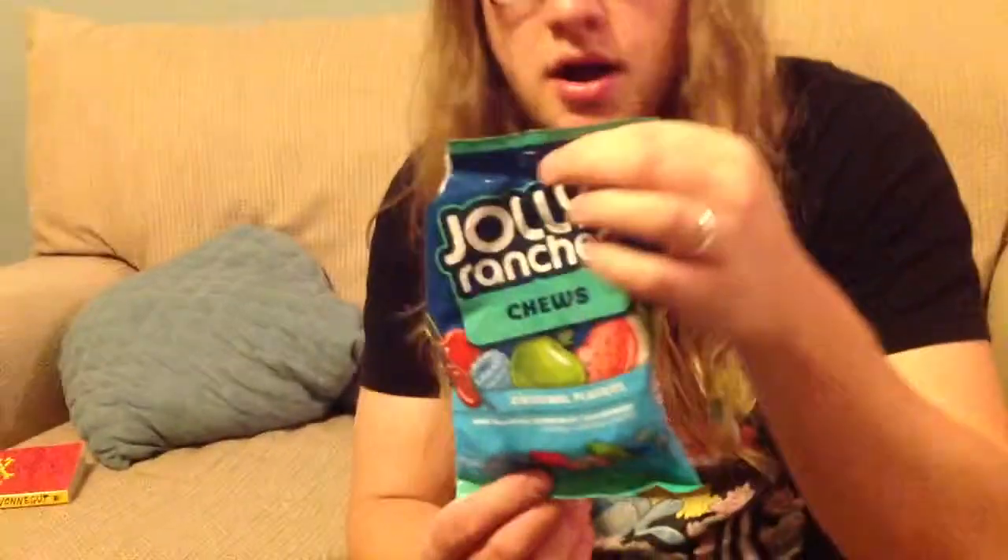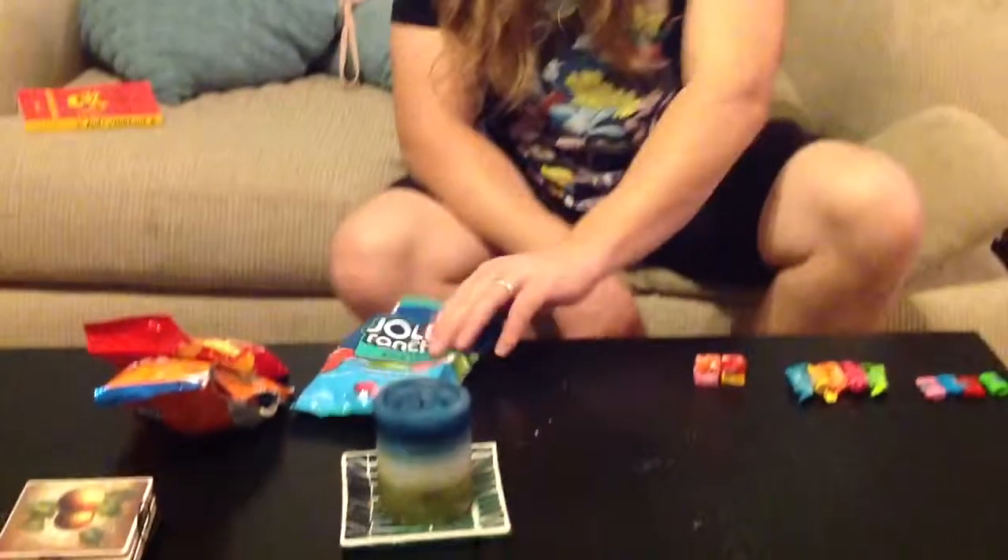Today I'm going to be looking at Jolly Rancher Chews, which is going to be one of the modern offerings. Something a little bit newer — Jolly Ranchers, traditionally a hard candy, now available in chewy form. And actually, this is really the first time I'd ever had these, because as you can see, this bag is severely deflated.